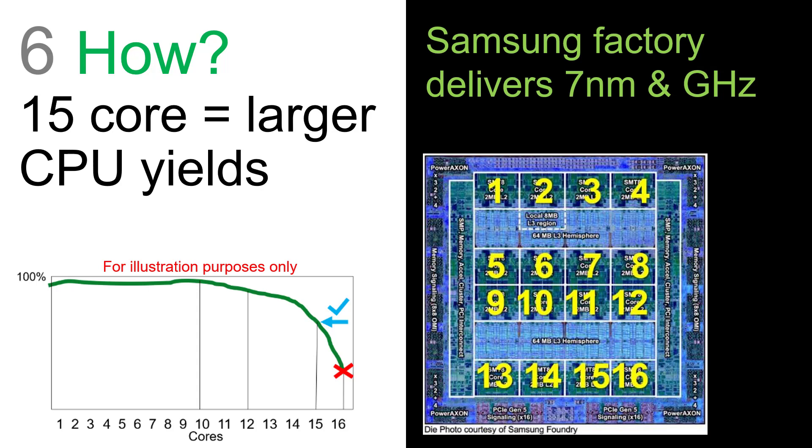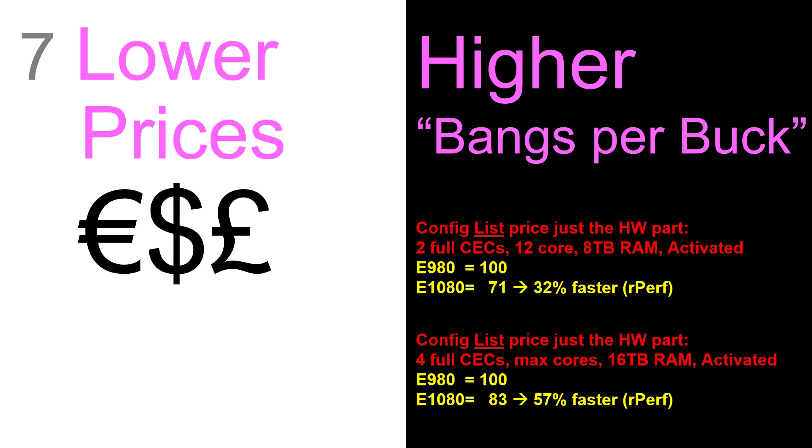Note this diagram here is completely made up — there's no data behind this, it's just to illustrate the point I'm trying to make. It's all very well making a computer go faster, but does it cost equally as much more? The answer is no. So we've got lower prices in euros, dollars and pounds. This is known as the bangs-per-buck number — how fast it is for how much it costs. I've done some list prices of just the hardware component; these are very rough numbers. The E980 I gave a rating of 100, and the E1080 costs significantly less.